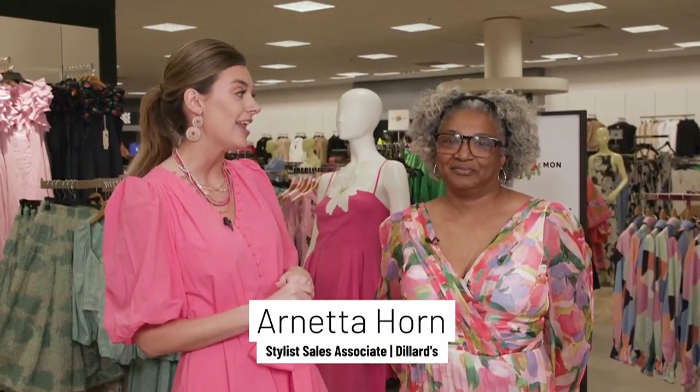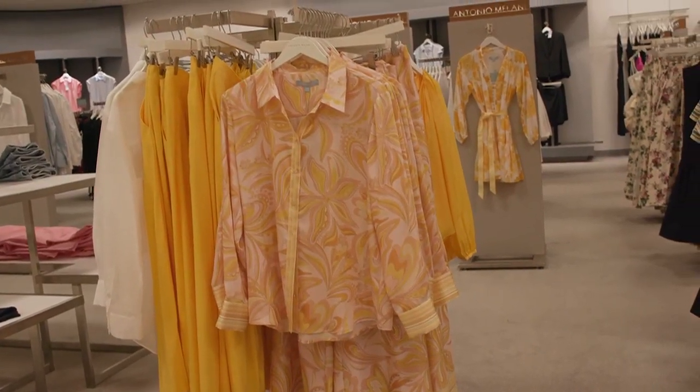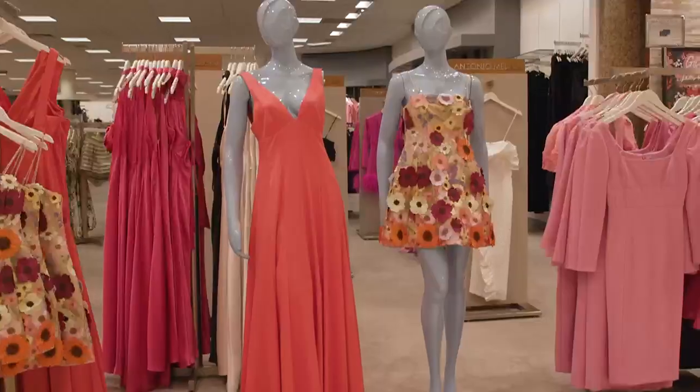It is wedding season, and if you are in need of something to wear, Dillard's has you covered. I'm here with stylist Arnetta. Whether our event is formal or semi-formal, you're going to help us out today. Yes, pantsuits as well — casual, semi-casual, black tie, whatever, we have it. All sounds so great. You want to take a closer look at some outfits? Yes, why not? Let's do it.